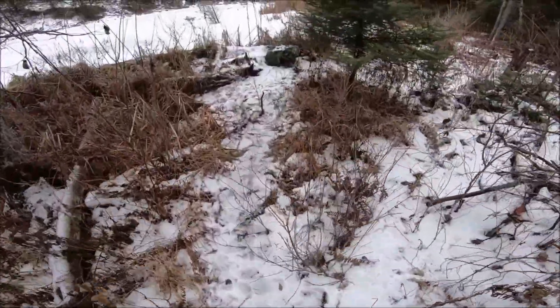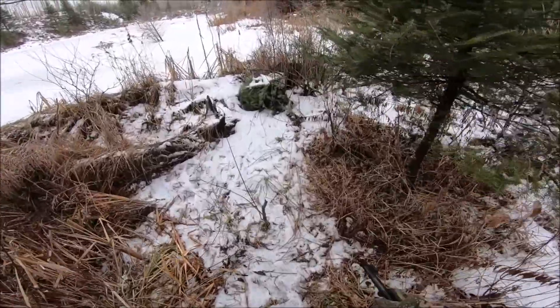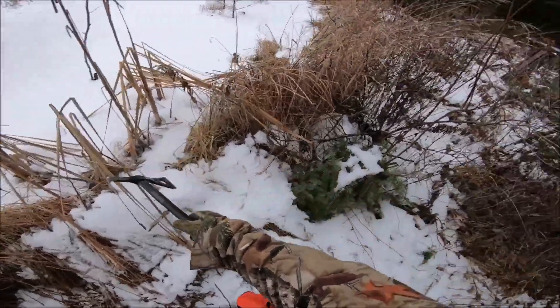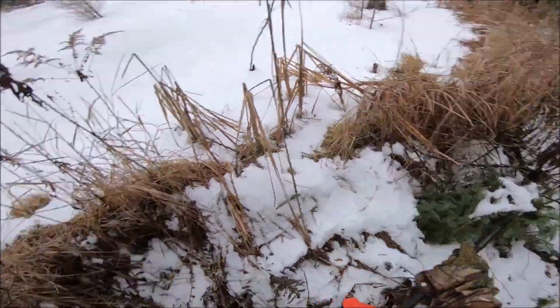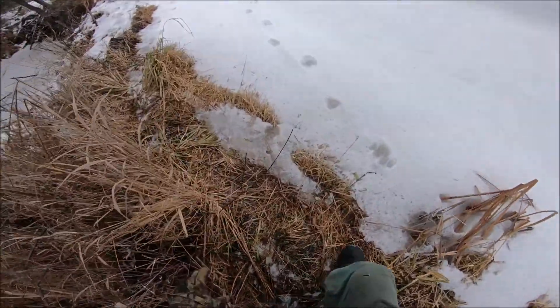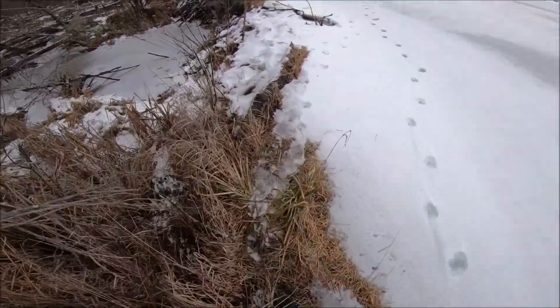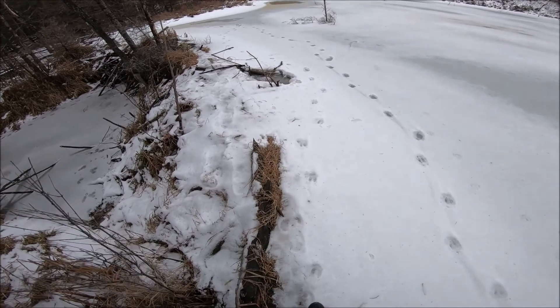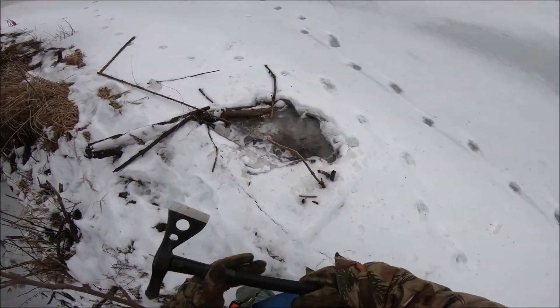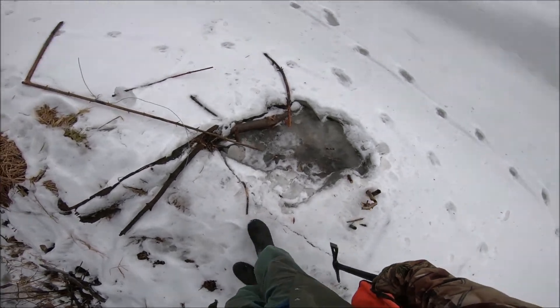I want to get this one out facing the water because the mink traveling there might not think to come over this way, even if it's that close — even if he smells it. Wherever you see a mink, you can set your watch by him — the next day, that's where they go. I've got to be very careful here.